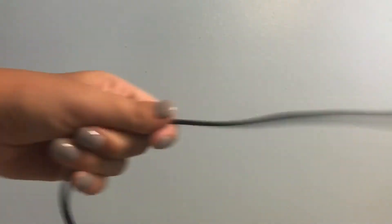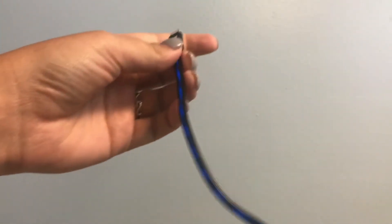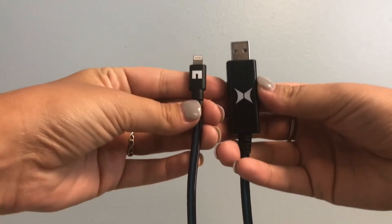Just plug into any USB charger and watch it light up and charge your phone. To get yours, just click on the link in the description box below.